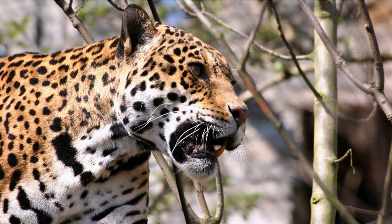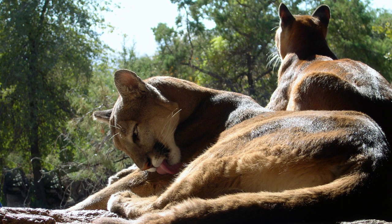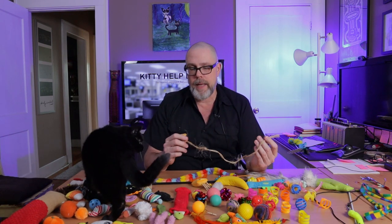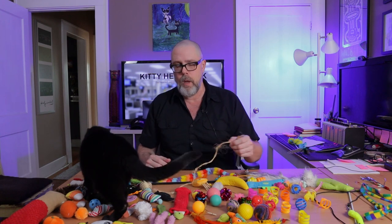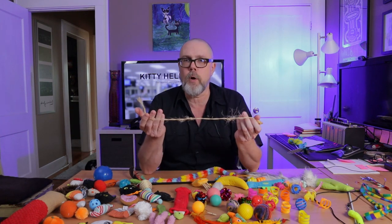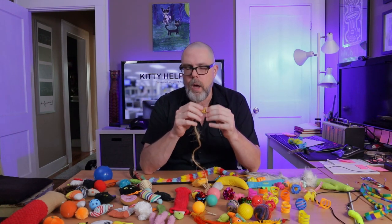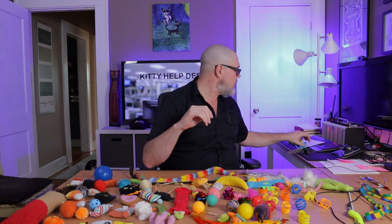The way cats are wired is to hunt, kill, eat, and then crash — conserve the calories they just ate. You want to make sure that the toys you play with allow them to catch something. That's why I really don't ever play with laser toys with them, because a laser dot is impossible to catch and it can create frustration in cats. You can play with laser toys if your cat enjoys them, but you just have to make sure you transition to a toy they can actually catch afterward, so they get that satisfaction at the end of the game.